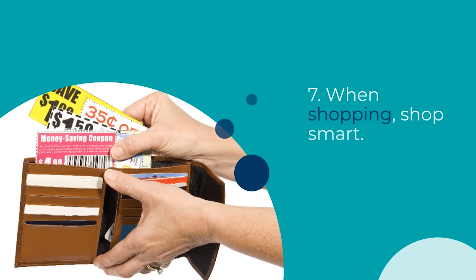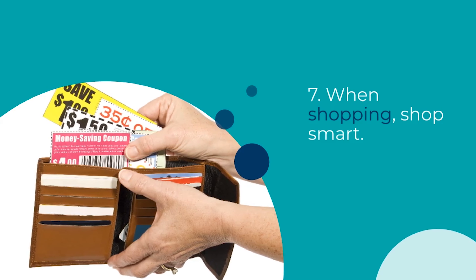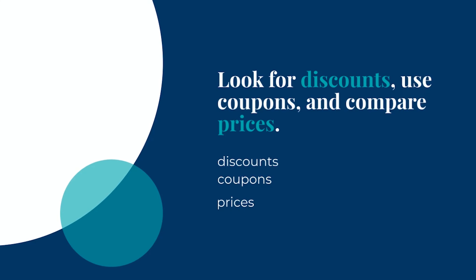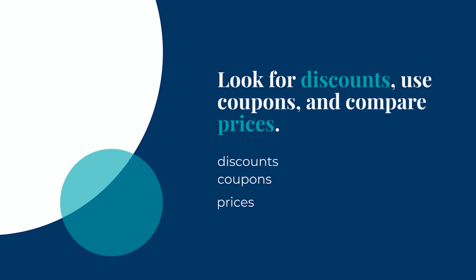Tip number 7 is to shop smart. When you do go shopping, look for discounts, use coupons, and compare prices before making a purchase. Shopping during sales and using rewards programs can help you save a significant amount over time.